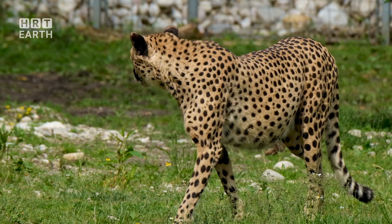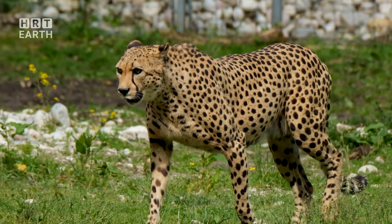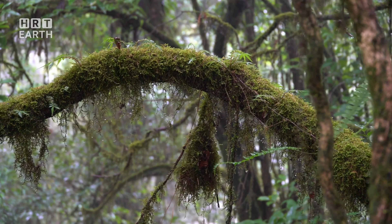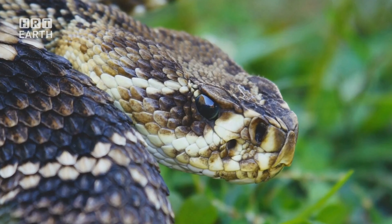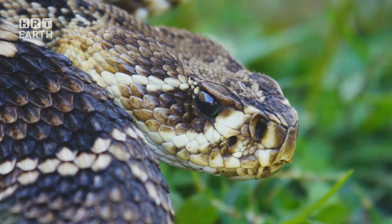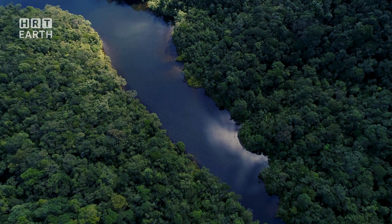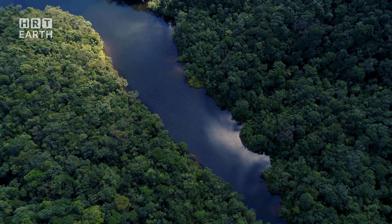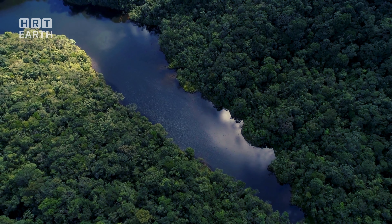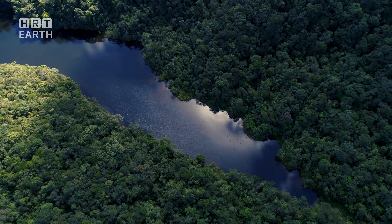The lifeblood of the Amazon, its mighty rivers, pulse through the heart of the rainforest. These vast waterways form a network of veins, each one teeming with life and brimming with stories of survival and adaptation. Take the Amazon River, for example — this colossal artery stretches for over 4,000 miles, crisscrossing the continent and nourishing the rainforest with its fertile floodwaters. It's more than just a body of water; it's a lifeline, a source of sustenance for countless species that have learned to thrive in its depths.